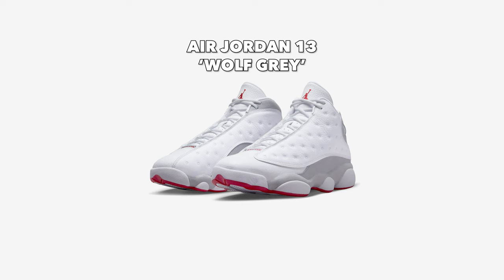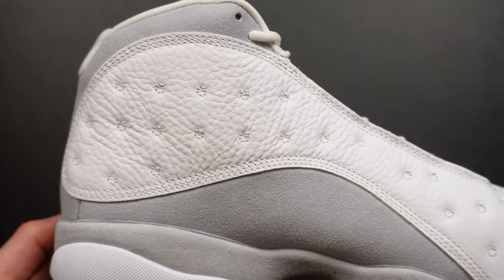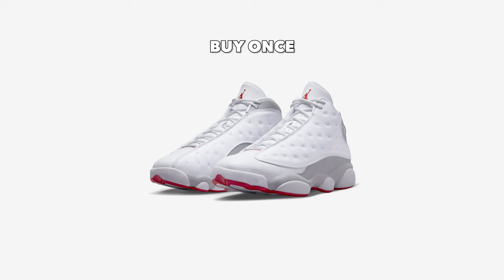Next up dropping on August 5th for $210 is the Air Jordan 13 Wolf Grey. I've already reviewed this shoe — to summarize: the Jordan 13 is one of the best and most comfortable Jordans from Jordan 1 to 14. I really like the comfort of the 13s. I don't really love the silhouette, but I do think this colorway is super clean and simple. One thing I don't like is I think they overdid the tumbled leather — it's so much that it looks artificial. But the colorway is clean, it's right up my alley, it's still a comfortable shoe, so I'm going to give this shoe a buy once.